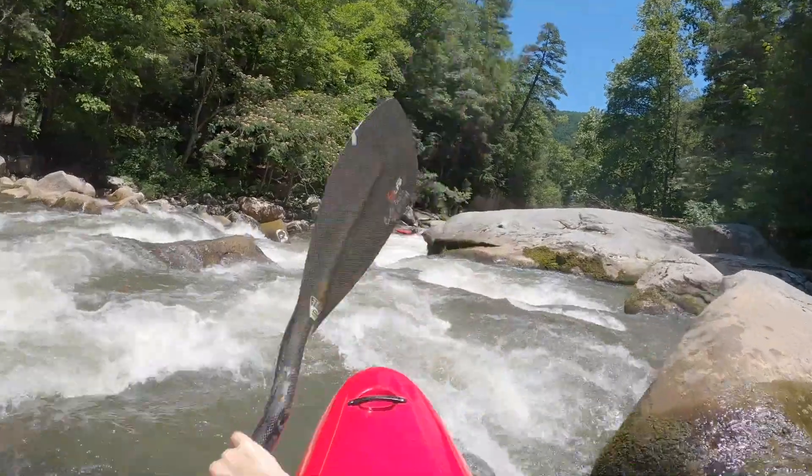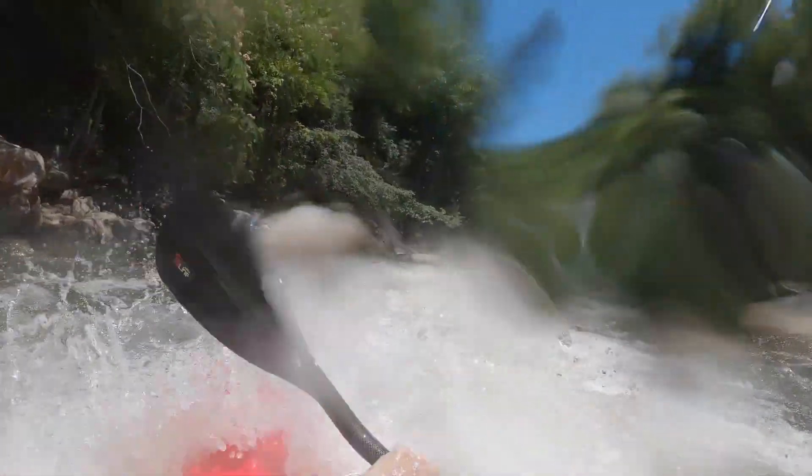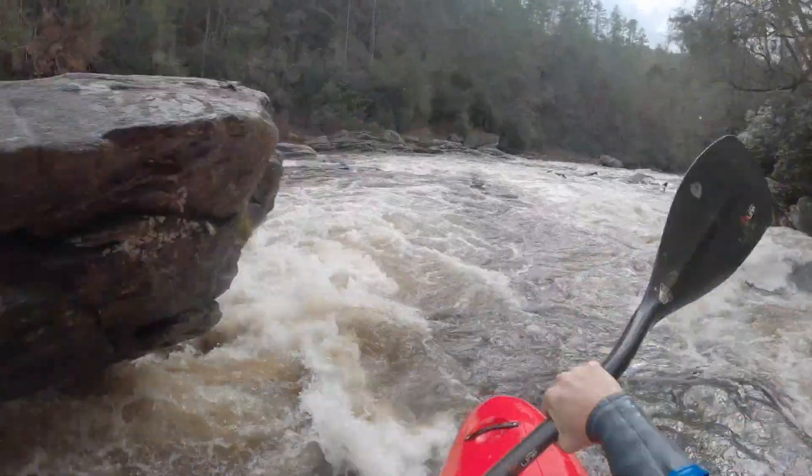Secondary stability kind of goes with that, because you can really drop an edge, lean pretty far, and then throw your weight all the way the other way and it's got you. The secondary stability is definitely confidence-inspiring. I do want to take it out on bigger water and some steeper stuff here in the southeast — we just haven't had the rain, so I'm waiting for that.